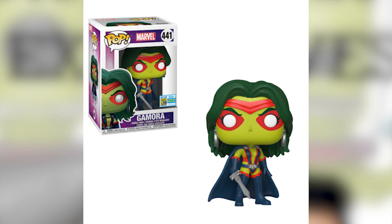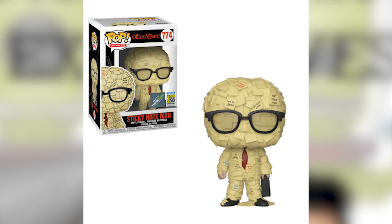This is Gamora from Marvel — from the Guardians of the Galaxy, but this is not the movie version. This is from the comic books. I like the way the colors are set up: the white eyes, the sword, the hair, the costume. It's a good pop nonetheless. Since it's Marvel, it's a bobblehead, and I'm not into bobbleheads, so if you want this pop you can have it — but it is a nice exclusive.